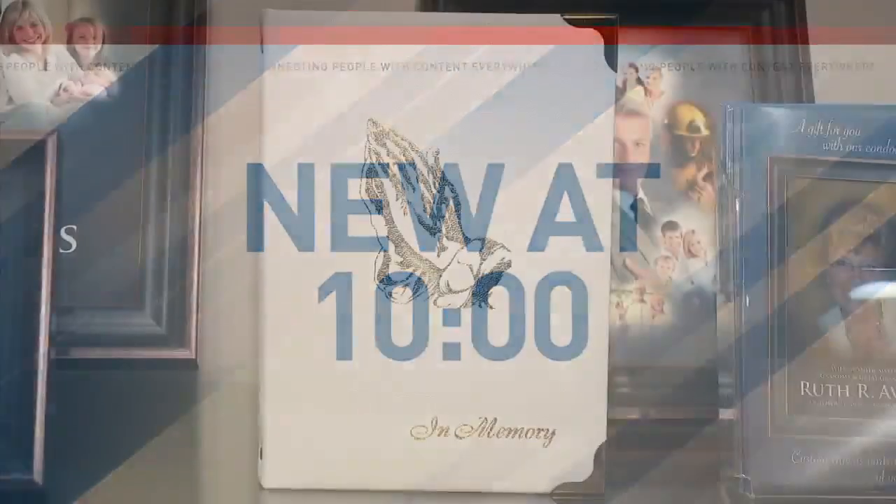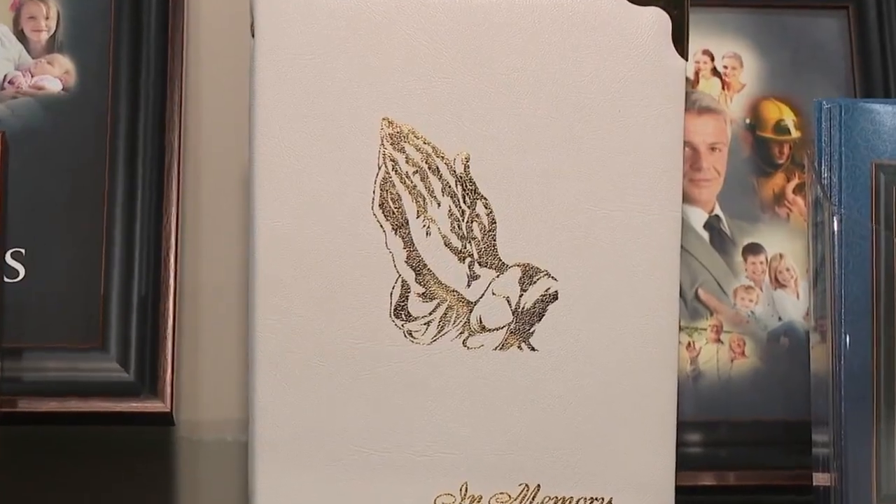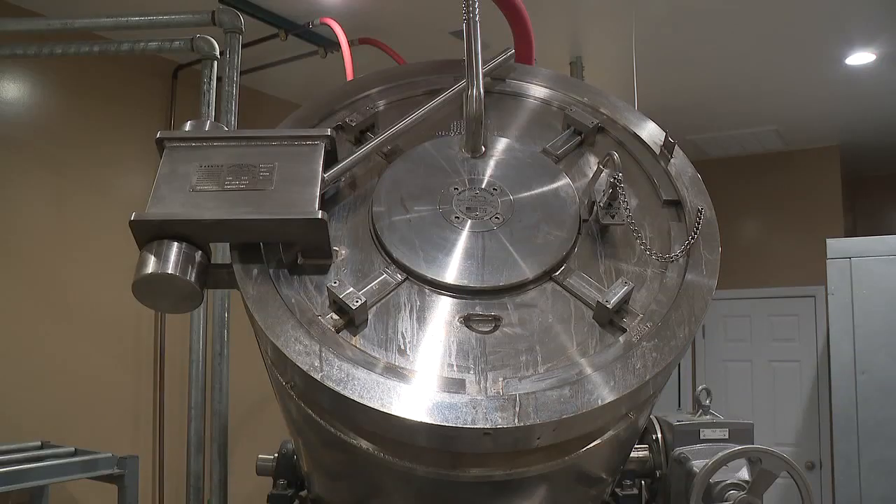Families looking for alternatives to burial and cremation now have another option in Central Alabama — it's called Aquamation. Funeral homes started using the technique just over a decade ago. The first and only funeral home to do so in our state is Miller Funeral Home and Crematory and Aquamation Center in Oxford. ABC 3340's Megan Skirano went there to see how it all works. What are some of the reasons someone might choose Aquamation over the more traditional options?